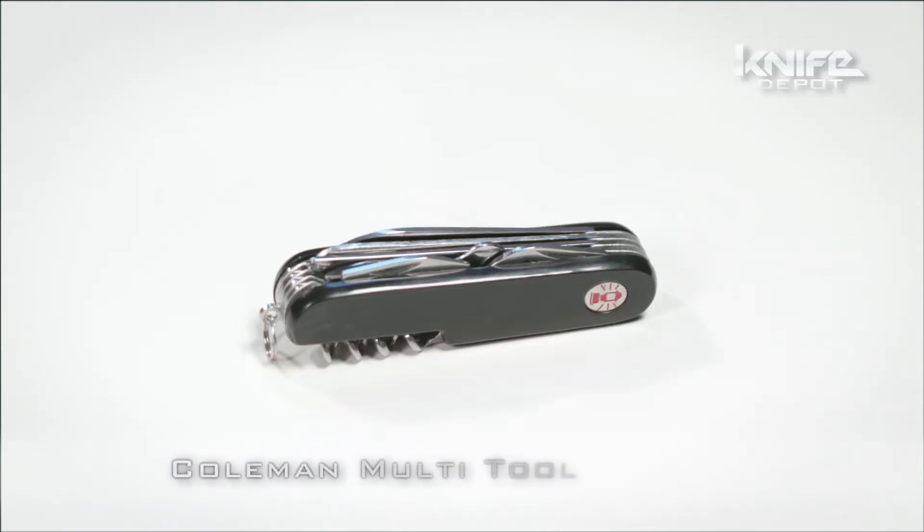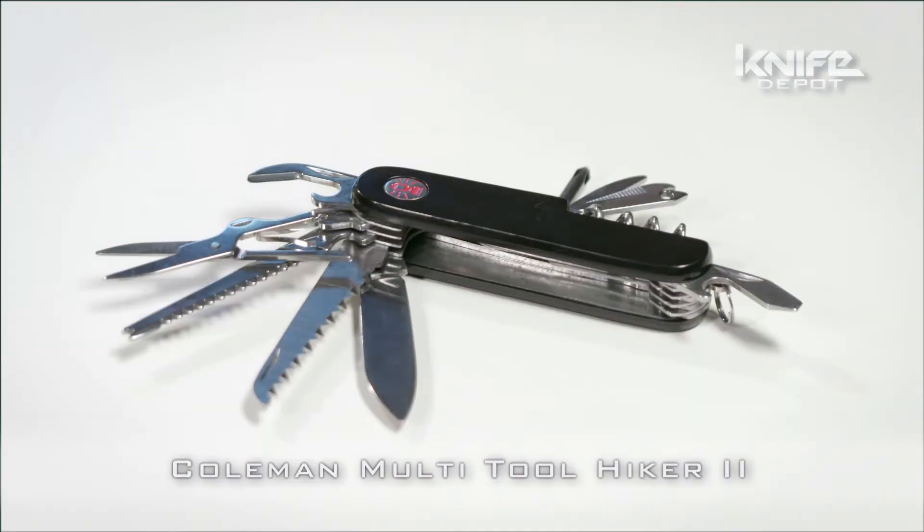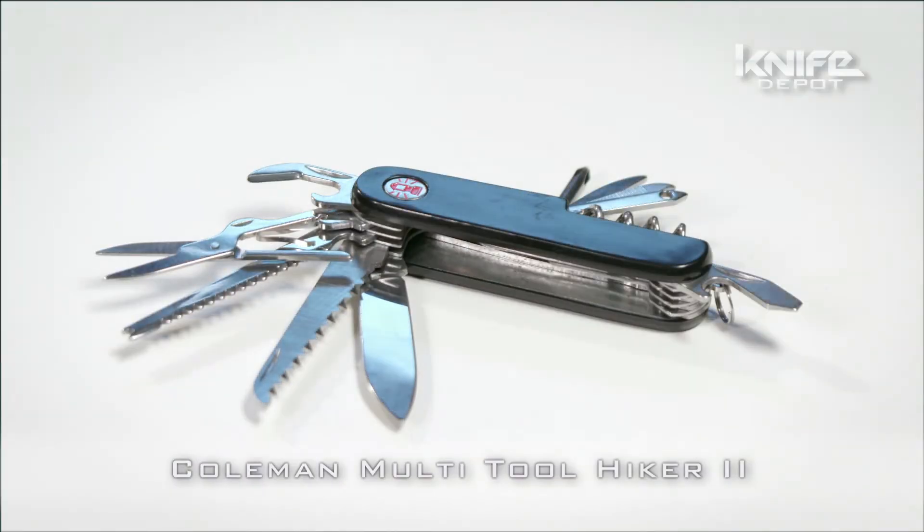Are you looking for a multi-tool with so many attachments that will make MacGyver blush like a little school girl? Check out the Hiker 2 from Coleman. This badass blade weighs in at a svelte 3.7 ounces.